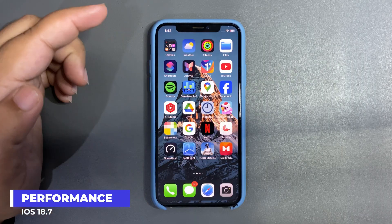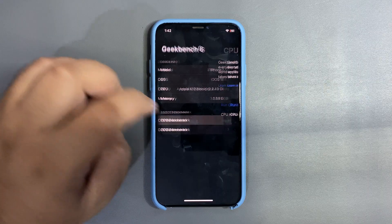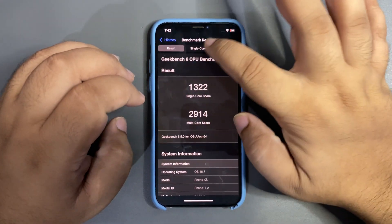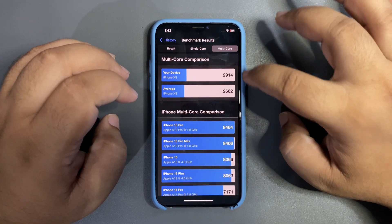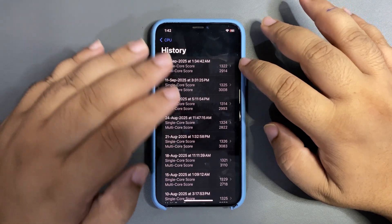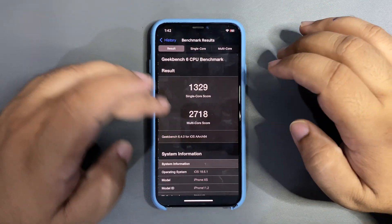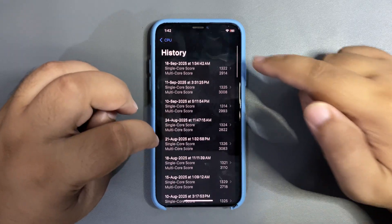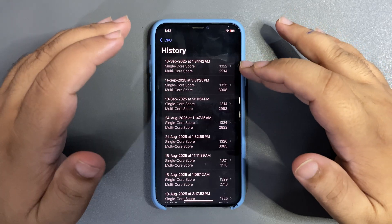In terms of overall usage I didn't face any lag. Looking at the Geekbench score in settings, I got 13.2K on single-core and 24K on multi-core. Single-core is higher than the average and multi-core is also higher than average. These aren't the best scores but they're very decent. The multi-core score is actually better than what I got on iOS 18.6.1, so it seems to be improving.